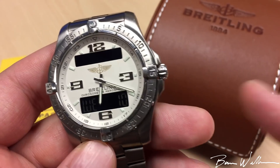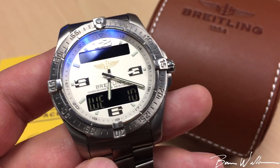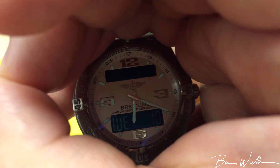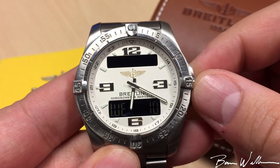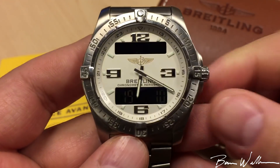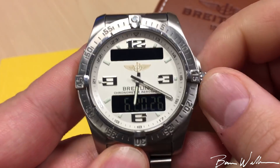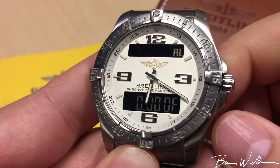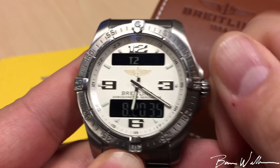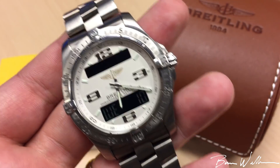It's got quite a few features that you access off of the one crown. Right now I have it set for the day of the week and date of the month. If I give the crown a turn, we can see the backlight feature. If I twist it faster it switches to different settings — now we have running seconds and date, then the time, then an alarm, a chronograph, a second time zone, a timer, and a lapse timer — and then we've cycled all the way through. So there are quite a few different features.